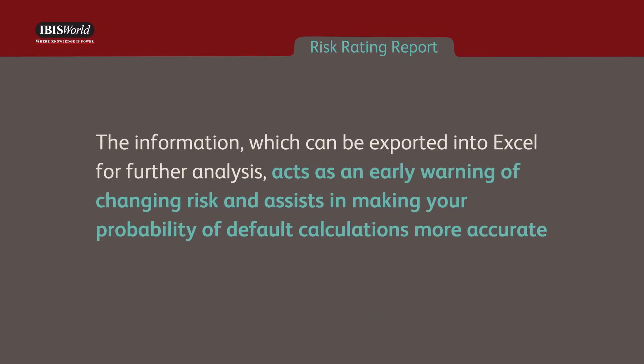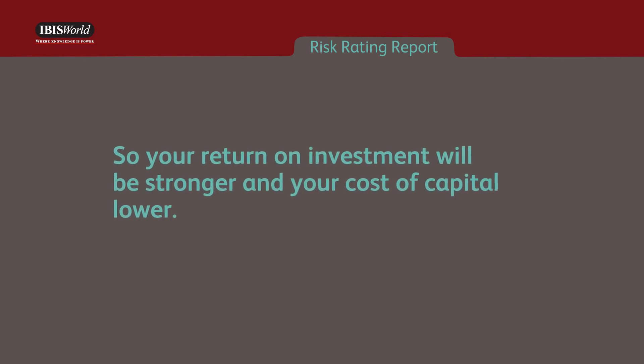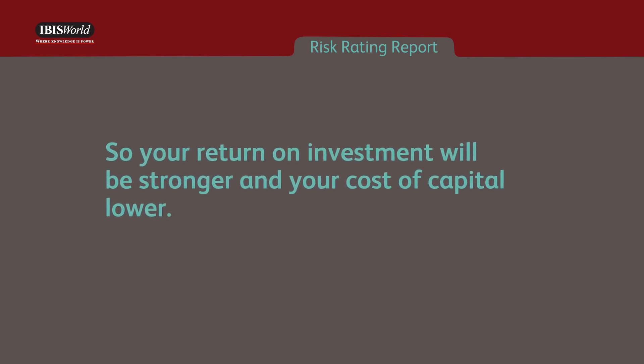The information, which can be exported into Excel for further analysis, acts as an early warning of changing risk and assists in making your probability of default calculations more accurate, so your return on investment will be stronger and your cost of capital lower.